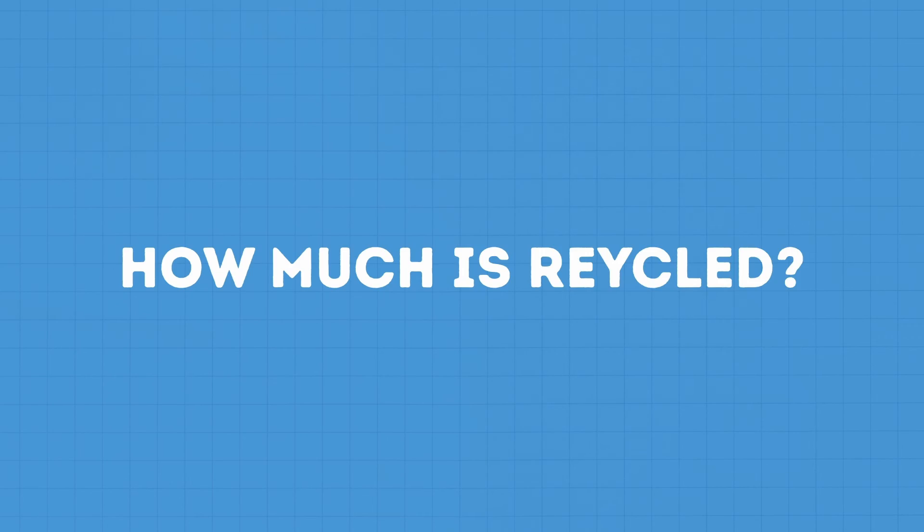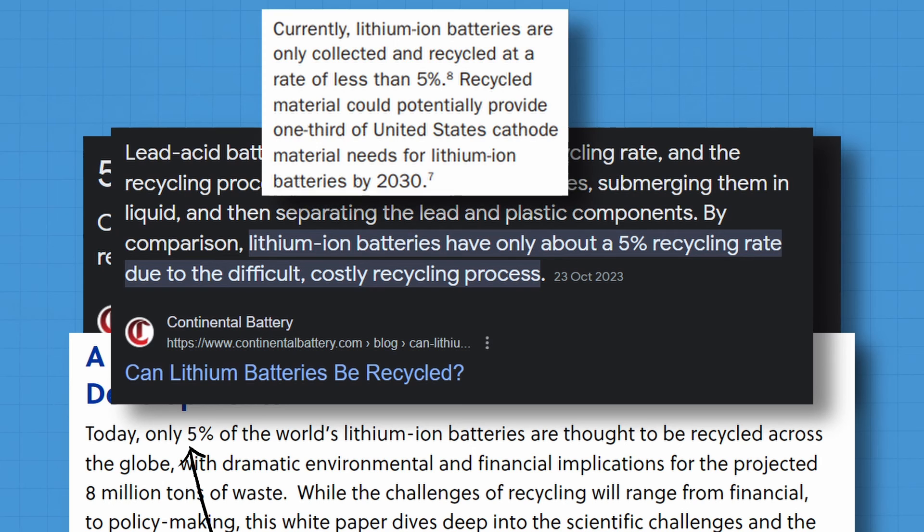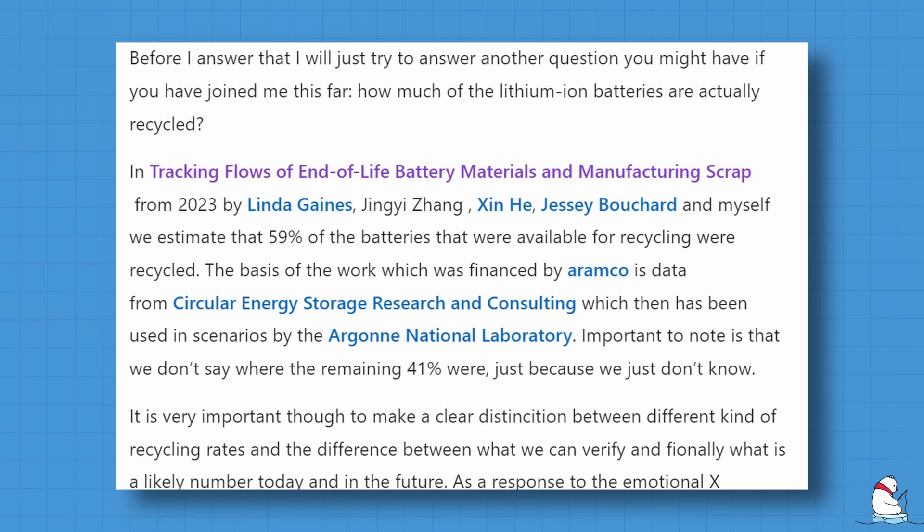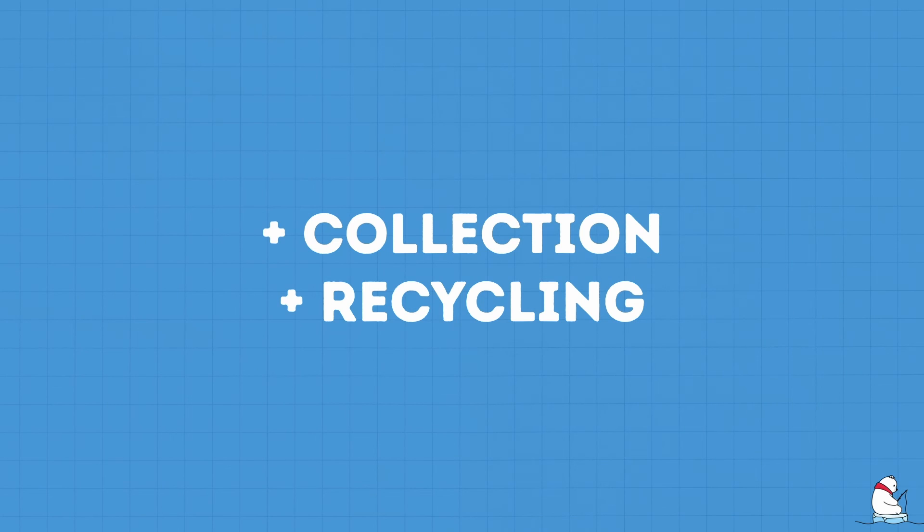In terms of how much recycling goes on, a 5% recycling rate figure can be commonly seen in both media and academia. However, a recent article explains that this figure is misguiding and should in fact be called the collection rate. The recycling rate is essentially much higher, according to Gaines et al. I invite you to read this article by Melon and comment what you think. What is clear, though, is that we still need to increase the collection and recycling of batteries.